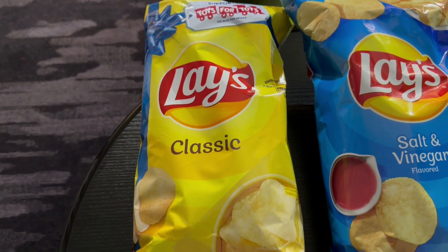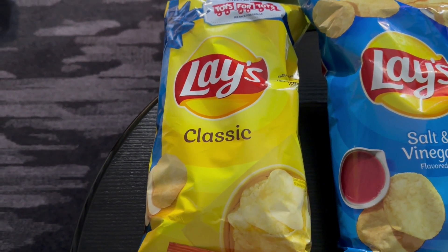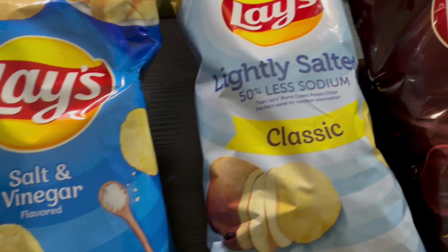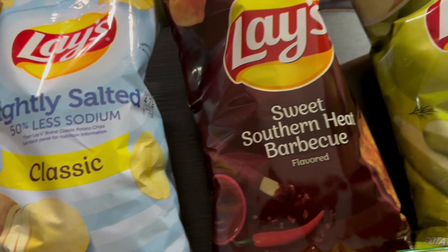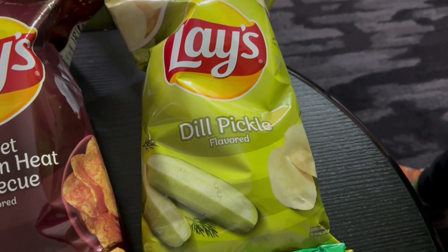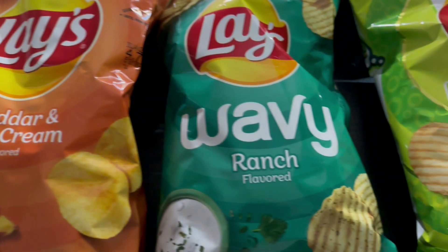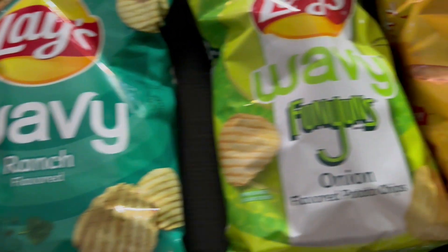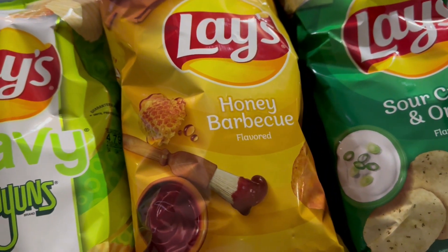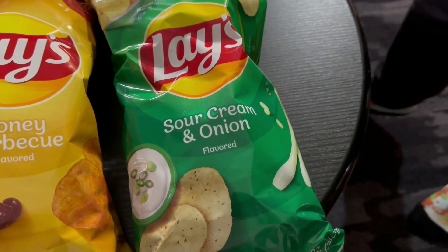To go over the flavors again — this is also the order we're going to eat them in. We have Lay's classic, salt and vinegar, lightly salted classic, sweet southern heat barbecue, dill pickle flavored, cheddar and sour cream, wavy ranch flavored, wavy Funyun's onion flavored, honey barbecue flavored, and last but not least, sour cream and onion.